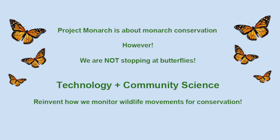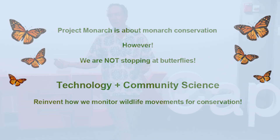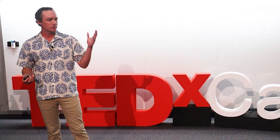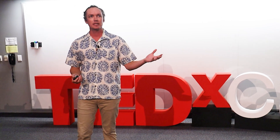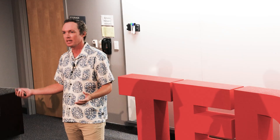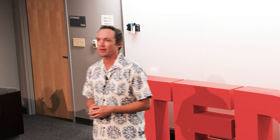I want to leave you with this idea: Project Monarch is at its heart about monarch conservation, but there's no reason to stop at monarchs. This same approach could be used to study any number of at-risk species. What we're really doing is laying out a model for how you can use the most recent advances in technology, tap into the power of community science, and reimagine the way we monitor wildlife — using that tool to benefit science and conservation alike.